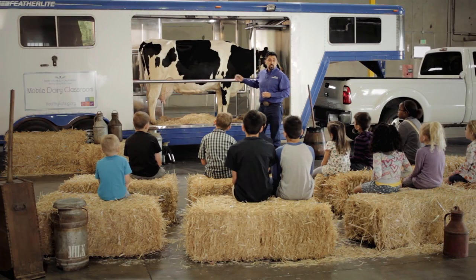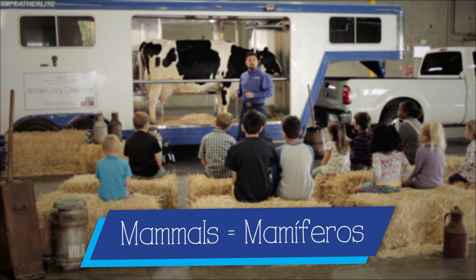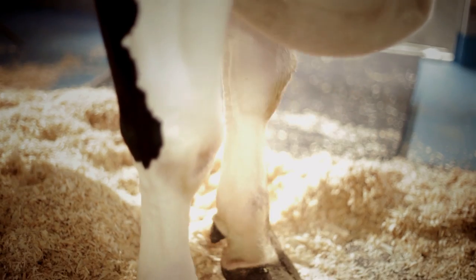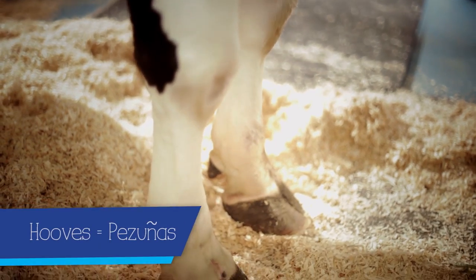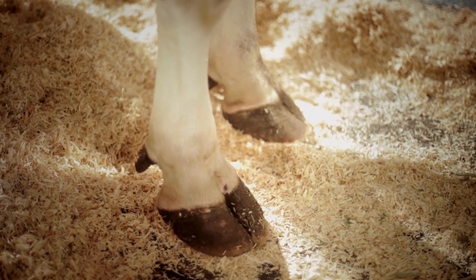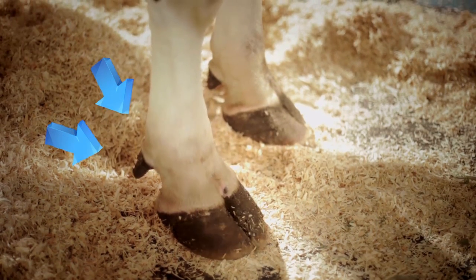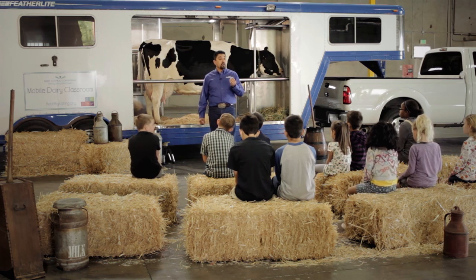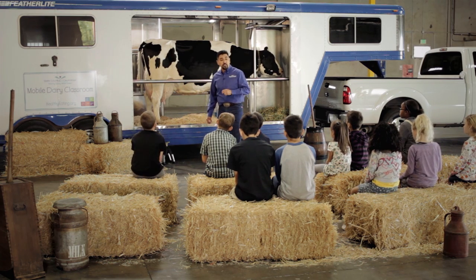Cows are mammals just like us — Mammals, Mamíferos. They walk on four legs; we walk on two. On each leg she has four toes. Her two big toes are called her hooves. Hooves. Pesunas. Two little toes off to the side are her dew claws. Her hooves are made of the same material our fingernails are made of — they're just thicker, stronger, and denser. In order to keep her hooves healthy, they get trimmed by a hoof trimmer, just like you would cut your fingernails.